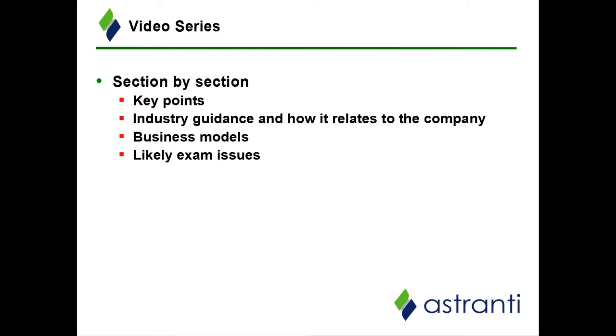Perhaps the most important part of this video series is to raise the most likely exam issues from the pre-scene document. This analysis is designed to refine your knowledge of the pre-scene company and the wider industry, but we also want to connect this information to the relevant topics that you have learned in your CIMA studies and that you will obviously be examined on. I may also give some exam hints or tips based on past experience of how CIMA have assessed certain topics in the past.